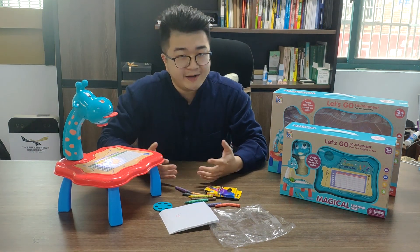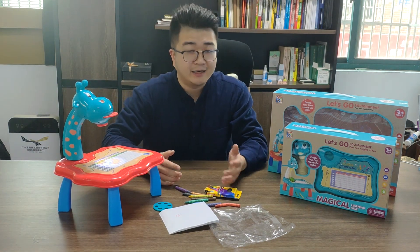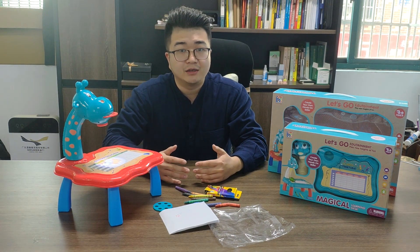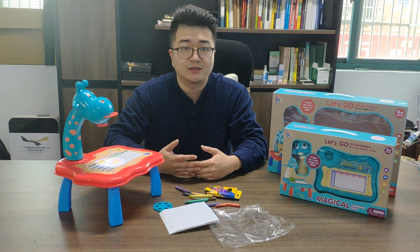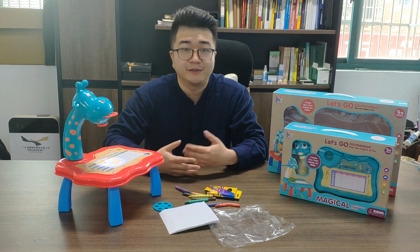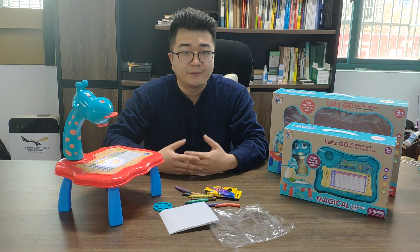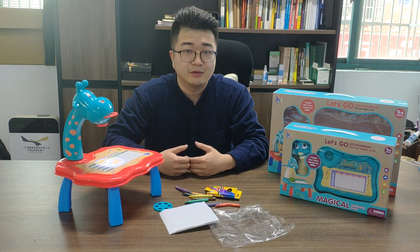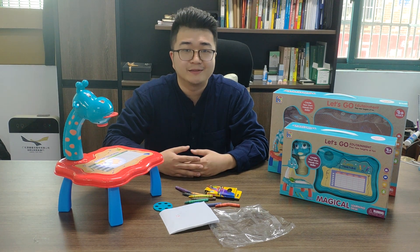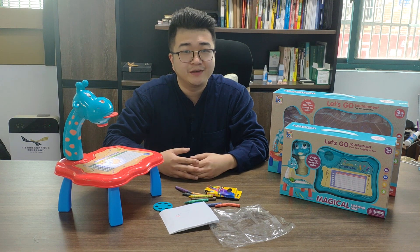So for this manufacturer, we have added it to our catalog. In our catalog, we have around 10 different designs for this manufacturer. If you are interested, you can free download our catalog. And if you have other items to source, please let us know. We will give you the best price. Thank you for watching this video.